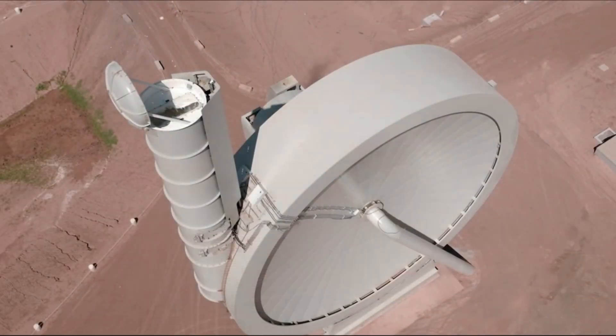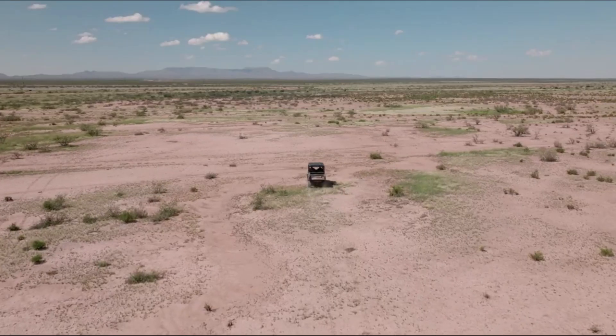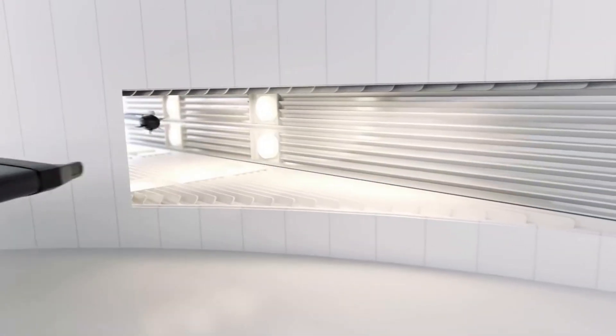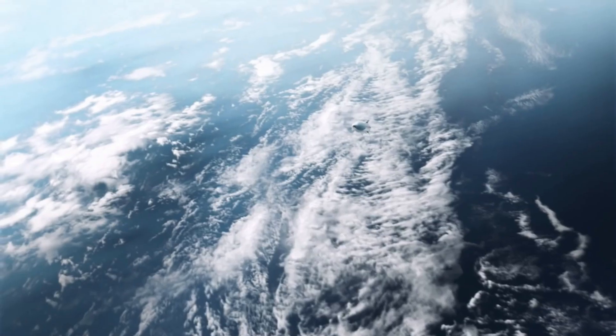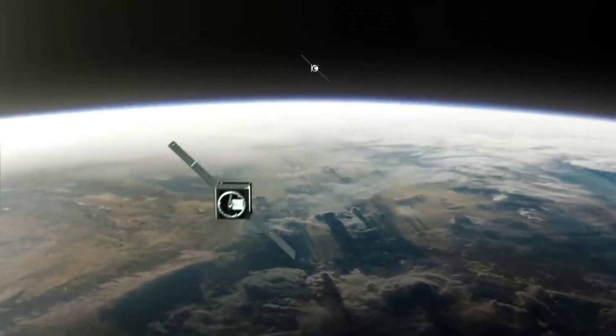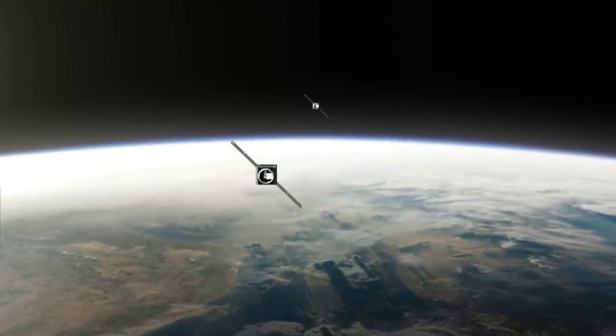SpinLaunch recently completed its 10th test flight using its suborbital accelerator. Not long from now, we should expect a big announcement about the future coastal site where the company will build the first orbital accelerator — a necessary step toward the ambitious goal of orbital launches by 2025. We will have to wait and see how it progresses and the impact it has on the space industry. Thank you very much for watching.